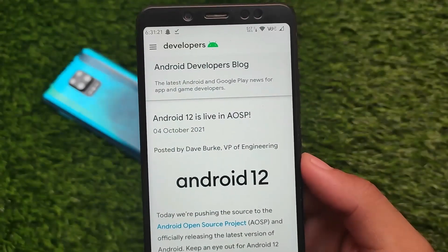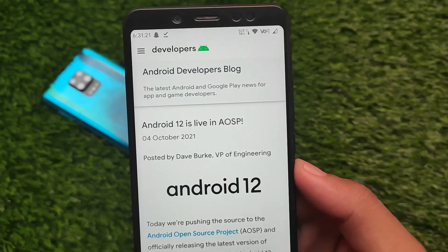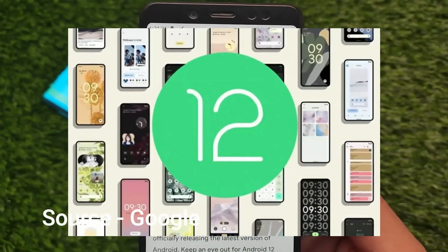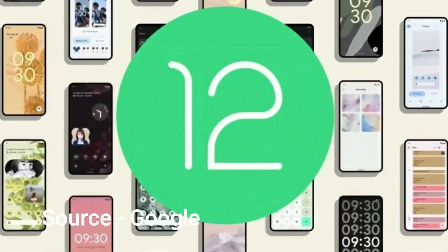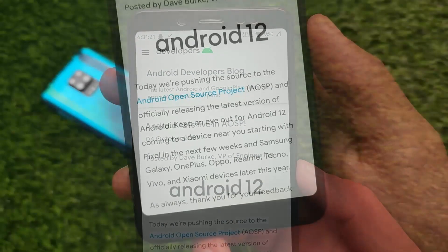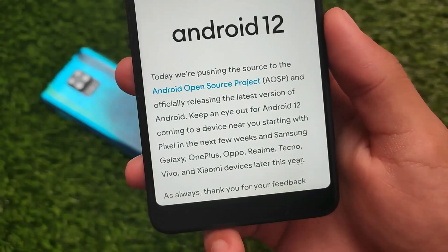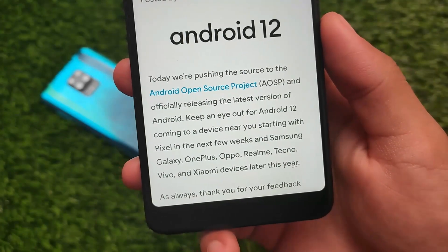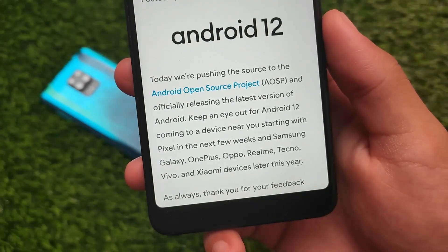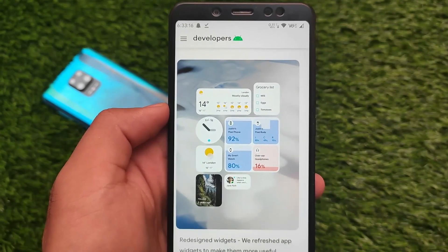Android 12 is officially released — it's now live in AOSP. It's still not available for Pixel devices yet, but it will be available for Pixel devices in the upcoming few weeks. Google confirmed: 'We're pushing the source to the Android Open Source Project,' and to keep an eye out for Android 12 coming to a device near you, starting with Pixel in the next few weeks.